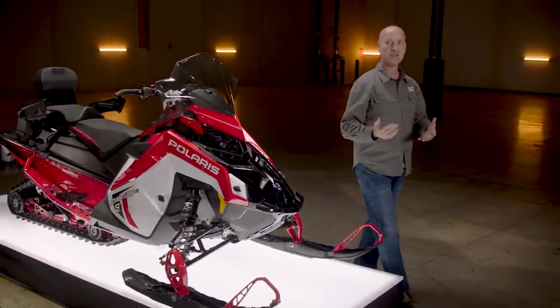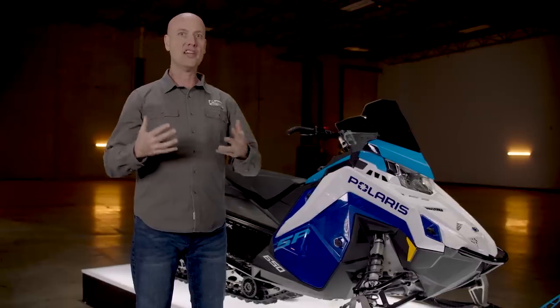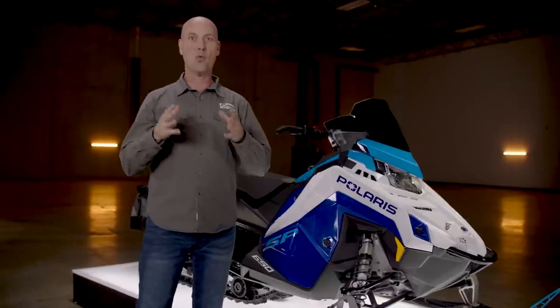Moving to our Sentry front bumper and, of course, the ProStar S4 engine package. With the addition of the ProStar S4, snowmobiling has never been so simple and fun. With all of the excitement around Patriot Boost and ProStar S4 coming into the trail category, there's one more piece of exciting news to share for 2023.